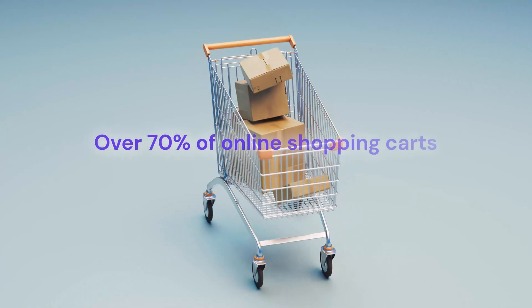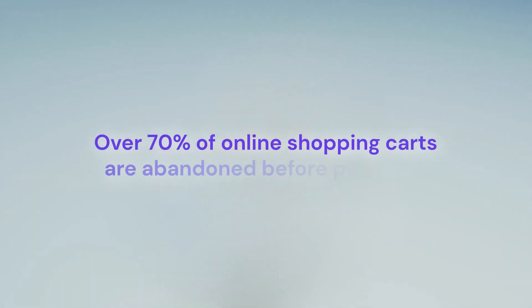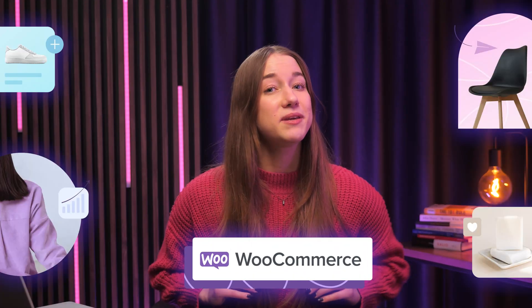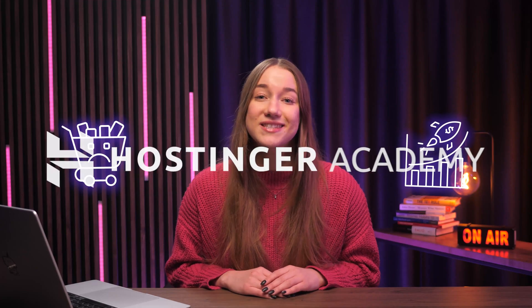Did you know that over 70% of online shopping carts are abandoned before purchase? If you've got a WooCommerce store, this is a lot of potential revenue you may be missing out on. And that's exactly why in this video, I'll show you some of the most effective strategies to recover those abandoned carts and boost your sales.